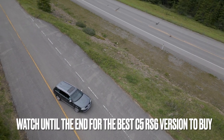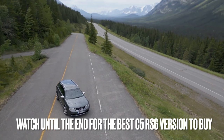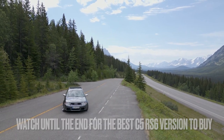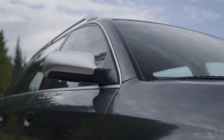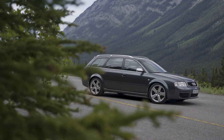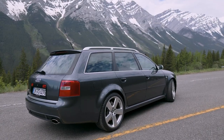The A6 C5 platform was introduced in 1997 and was produced until 2004, with the RS6 model starting in July 2002 and ceasing with the end of C5 production to make way for the C6. The C5 RS6 is built in a saloon and Avant body style. The wagon would eventually become the only offering in later generations, and many know the RS6 as a fast estate car.